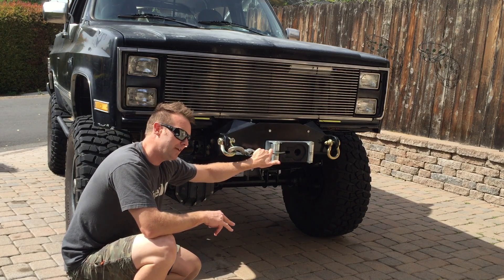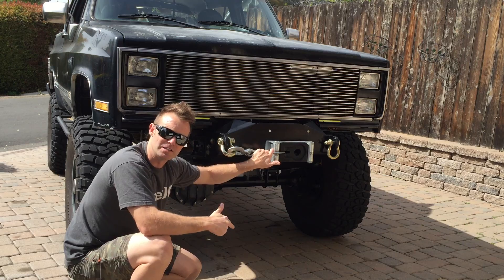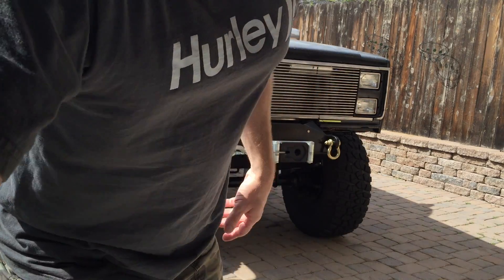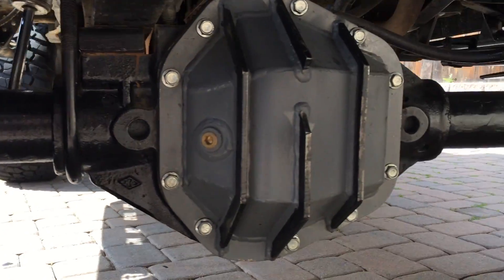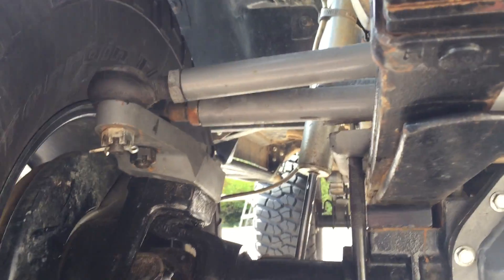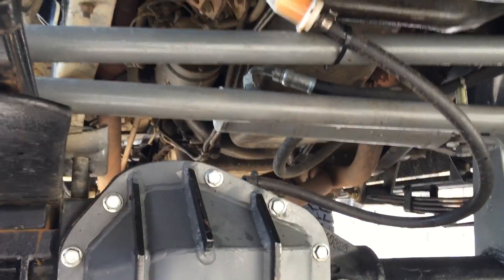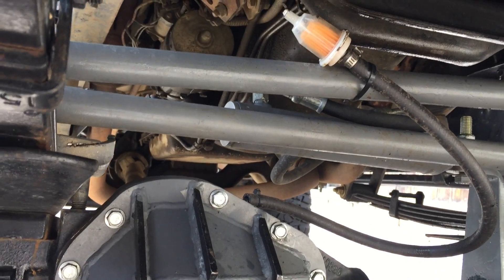Ways of alleviating this have been around for a while, the most popular being a crossover and high-steer system. What that does is take your steering, which is traditionally found along the front of the axle, and move it above the axle. First would be crossover steering — essentially when you take your drag link and put it above the axle, mounted to your pitman arm, all up out of the way nice and clean.